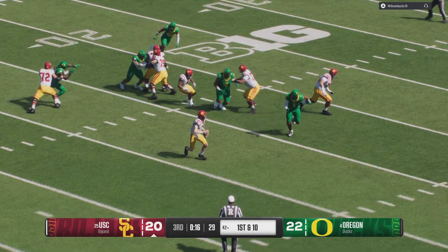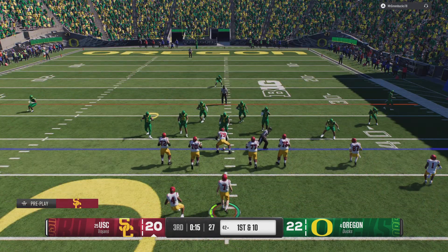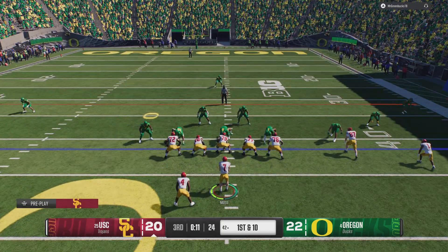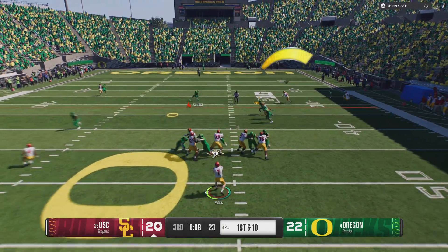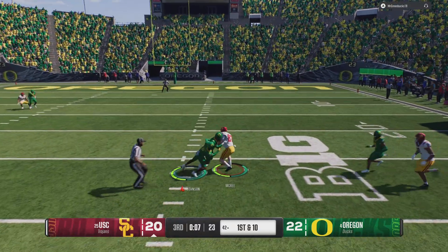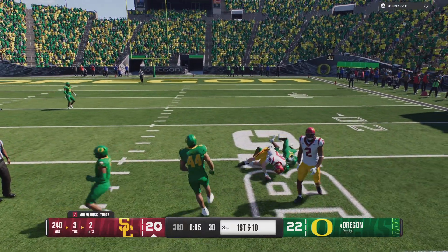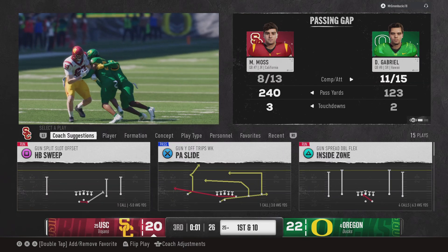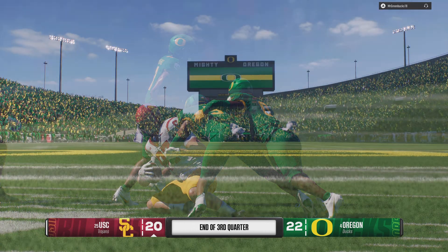That type of big play can even make Traveler perk up and take notice. When I think about USC and their past, I just think about explosive — explosive playmakers making explosive plays down the field, finding those big wide receivers, making big plays. They bring him down; he's got a first down, but that might be the final play of the third quarter.